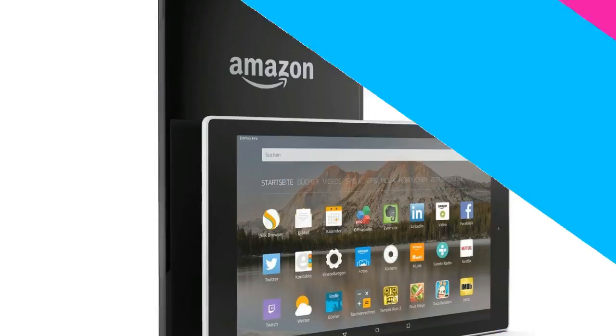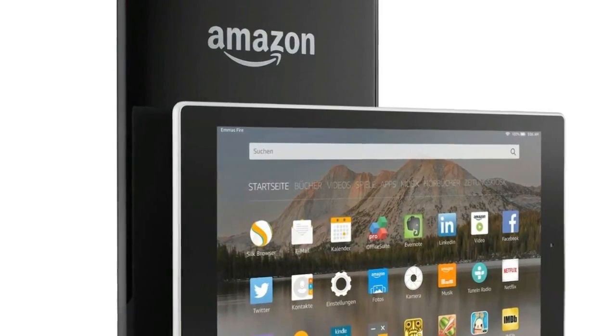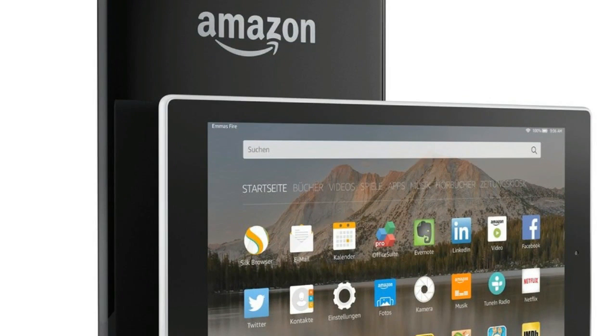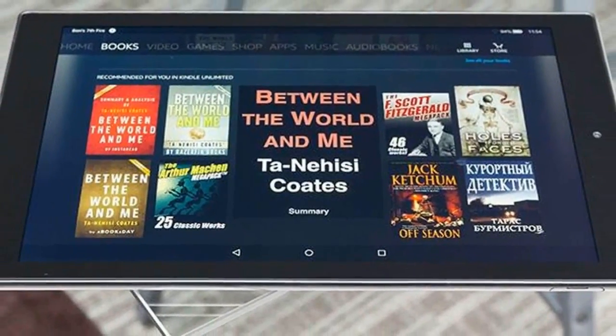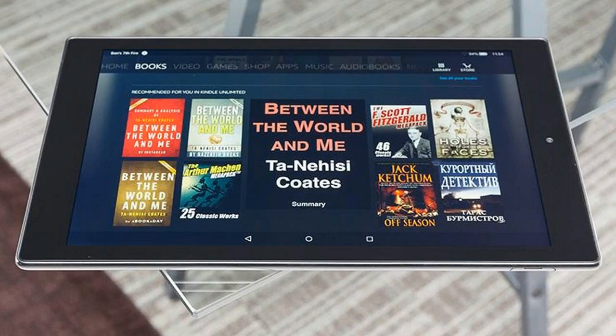For less than $150, the all-new Fire HD 10 offers a beautiful 1080p Full HD display, faster performance, more storage, and up to 10 hours of battery life. Amazon is also excited to introduce Alexa hands-free for the first time on a Fire tablet.